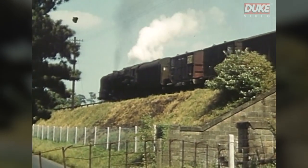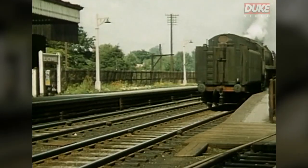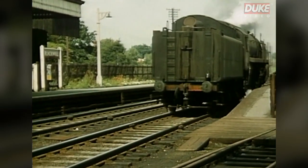251 of these engines were constructed, and the last one was the last BR steam engine to be built.